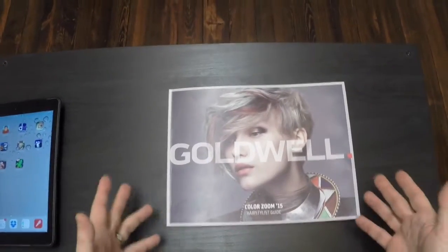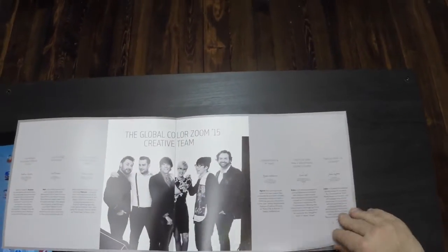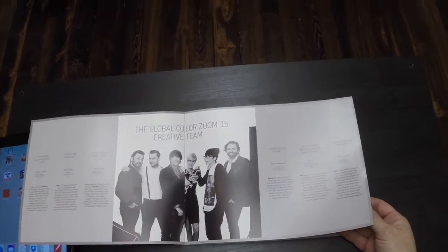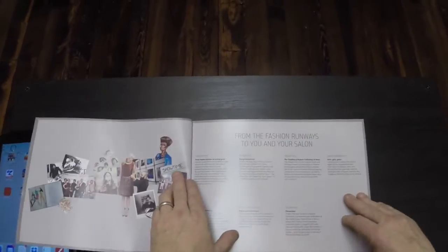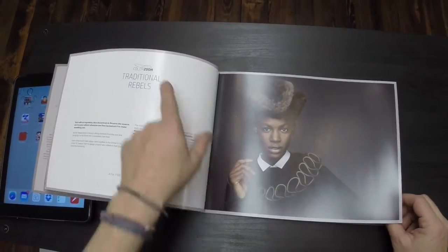So what I'm going to do — I'm using a GoPro — I want to share with you the new hairstylist guide that we have here. You can see our global masters: we have John Simpson from the U.S. and one of our global winners, Derek Zeno, who had the opportunity to be part of creating this brand new collection, which is called Traditional Rebels, as you can see right here.